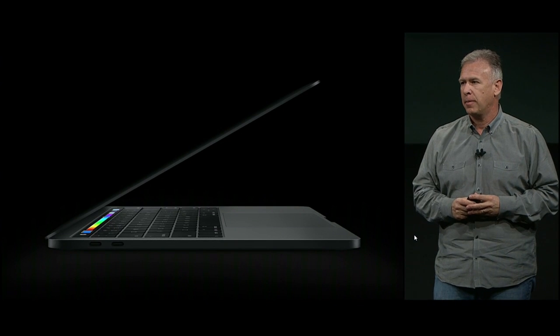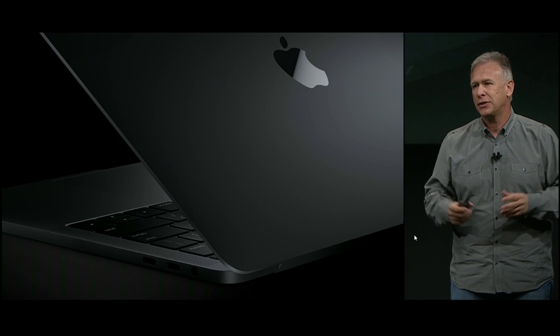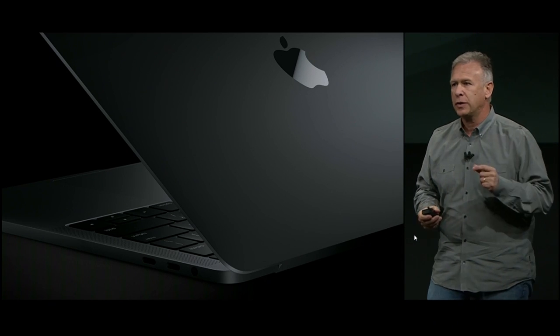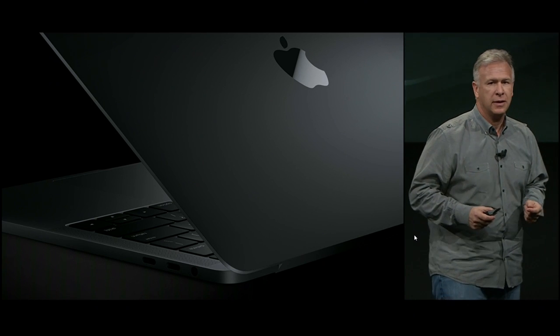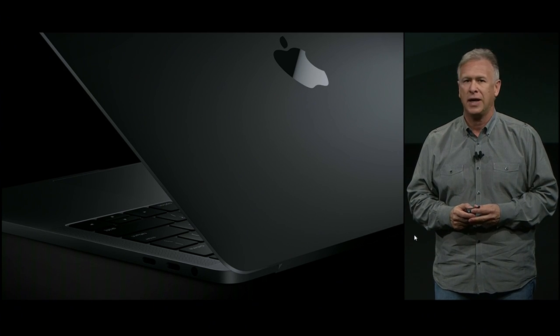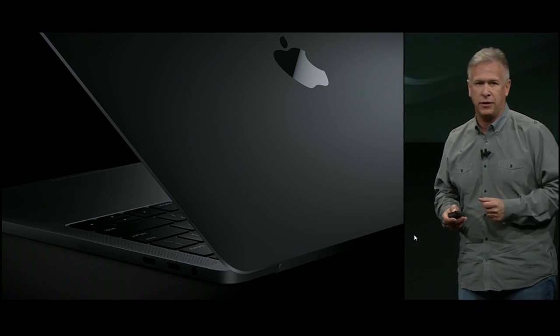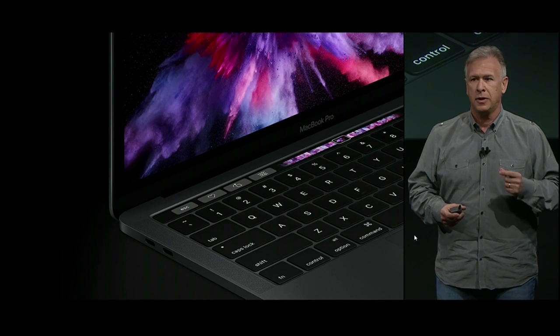Good morning everyone. This is so exciting — a new generation MacBook Pro, and it is seriously cool. It has a whole new design made of aluminum. It is metal on all sides. It is incredibly extreme, and this kind of design is only possible with a unique collaboration between our hardware engineering, our operations, and our industrial design team working together to solve problems others haven't even tried to tackle.